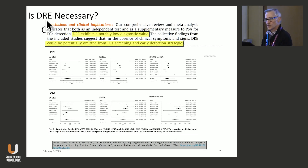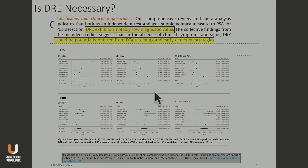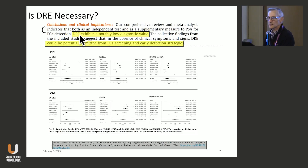The other thing that I think ought to change — and it has a little bit in the AUA guidelines — is whether the digital rectal exam is necessary. This was a nice meta-analysis earlier this year in European Urology. They looked at all the big screening trials: PLCO in the US, the ERSPC, CAP study in the UK, PROTECT, etc. The conclusion from the abstract: DRE exhibits notably low diagnostic value.